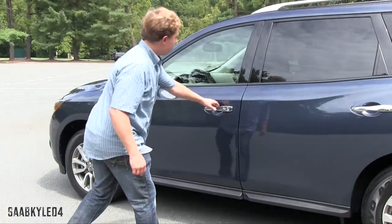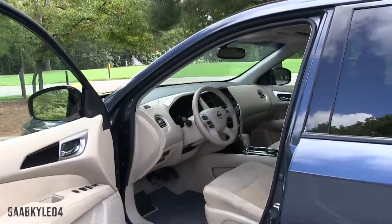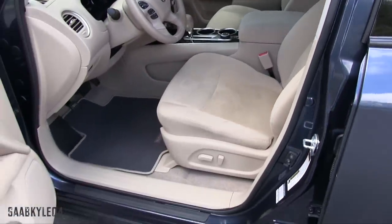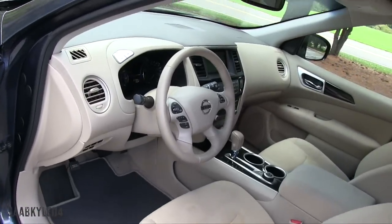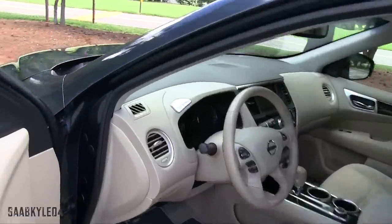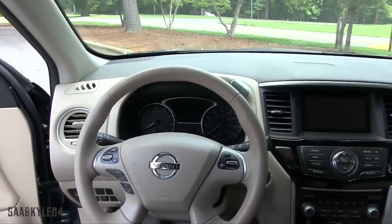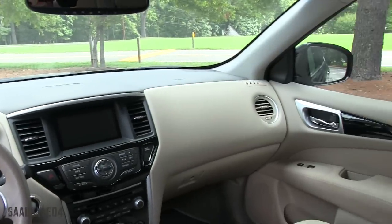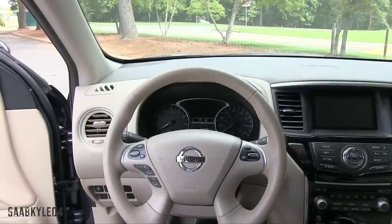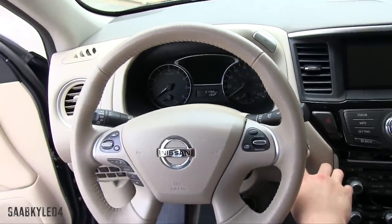Our SV all-wheel drive tester is finished in arctic blue metallic and features the standard Allman premium cloth interior. Charcoal black interior is also available. Of course you can opt for leather and more premium amenities in the upper trim levels, and we'll discuss all that as we go through the video. To start, just make sure you have the key fob within the interior, put your foot on the brake and hit the dash start button to go.